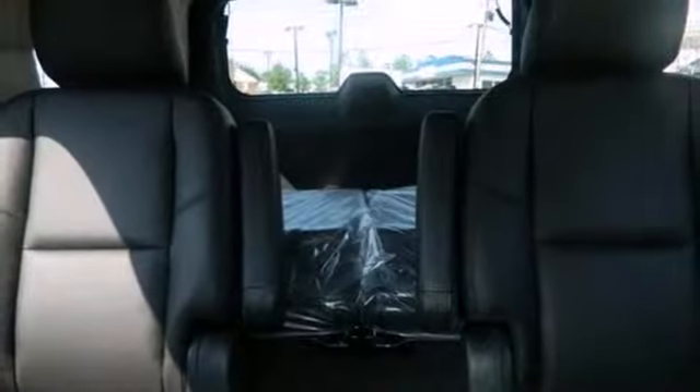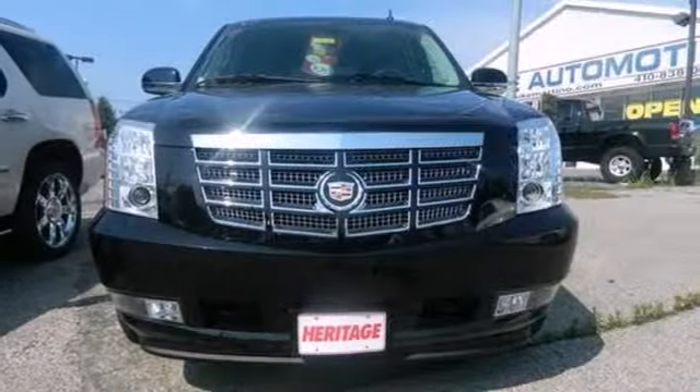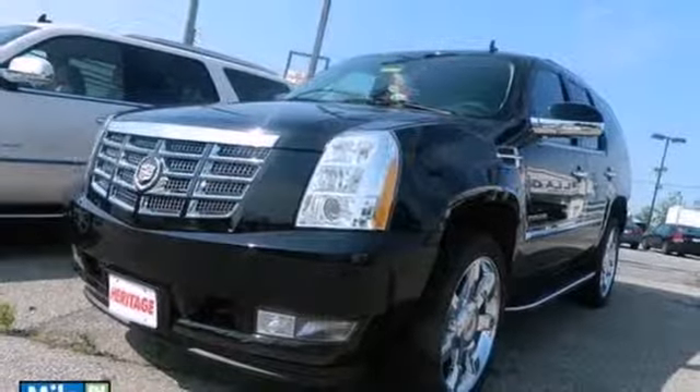It doesn't skimp on conveniences either, with an auto-dimming rearview mirror, navigation system, steering wheel mounted audio controls, and reverse camera — luxury, style, and opulence. Did you think you'd find those in an SUV? It's all here and more in the Cadillac Escalade.